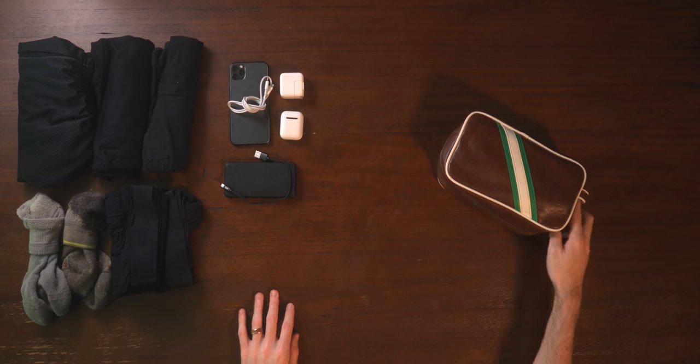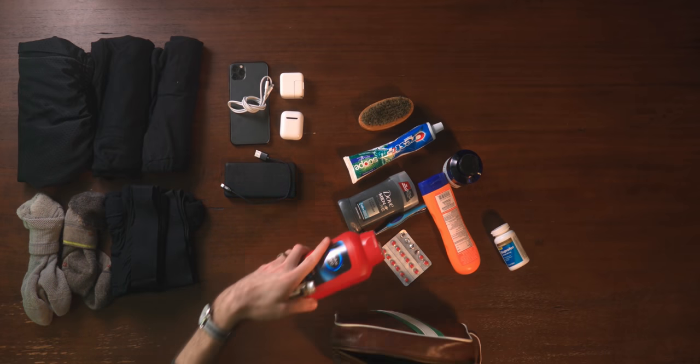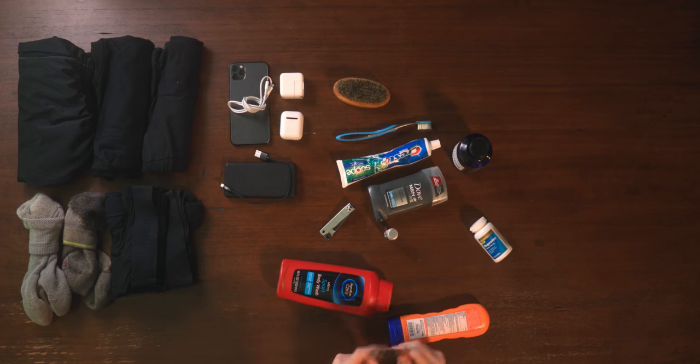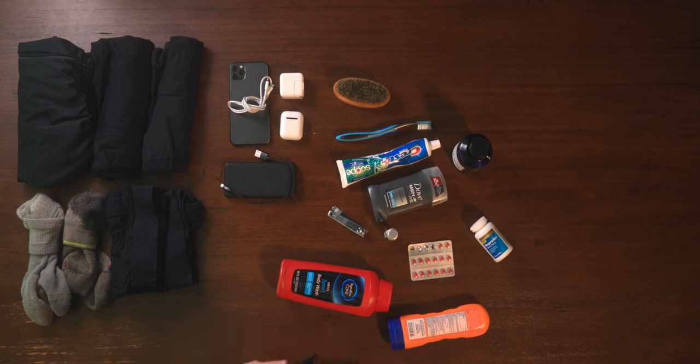Next up: the dopp kit. This pack here is my old toiletry bag that I've had since I was about 12 years old. I'm going to dump everything out and explain how I swapped it out. This is all the stuff a regular person might want to bring: toothbrush, toothpaste, deodorant, beard oil and brush, shampoo, body wash, sunscreen, ibuprofen, allergy medicine, nail clippers — you don't need most of this stuff.